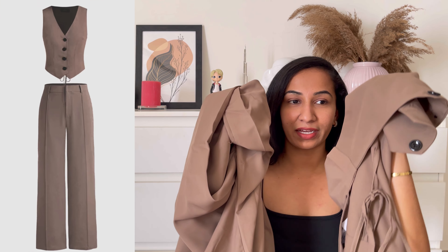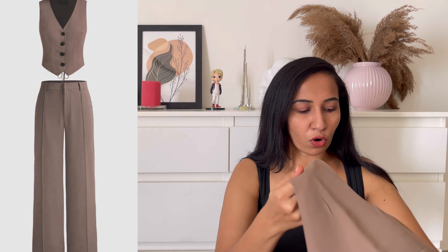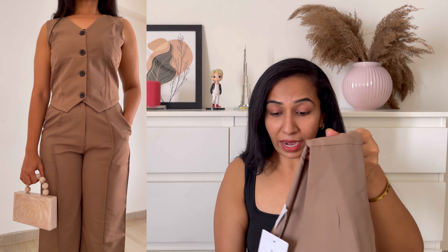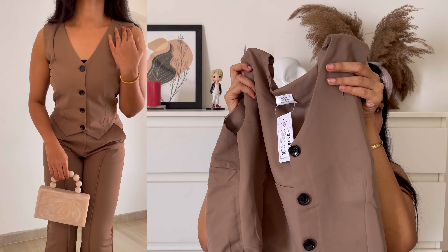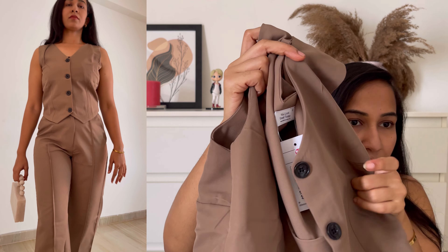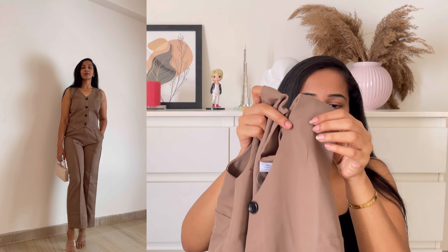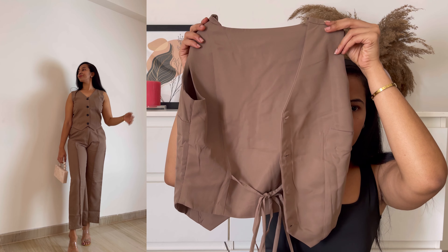Moving on to the next outfit — we have this cute formal brown corset. Again, this is a two-piece suit where we have a top and a bottom. Coming to the top, this is a sleeveless blazer-kind of top. It's a beaded blazer and it looks amazing — so stunning. One thing I love the most is at the back we have a tying option where you can adjust and tie it at the back, and it sits so perfectly.